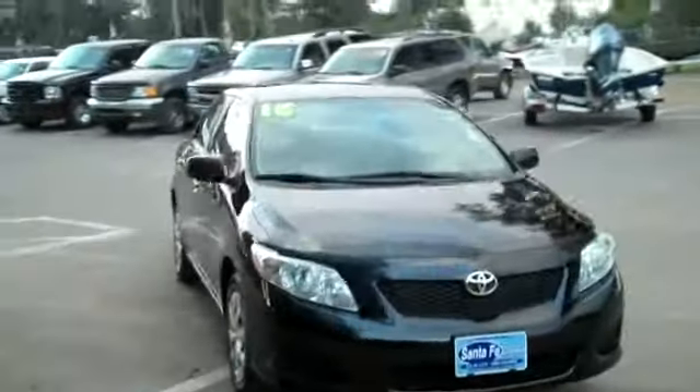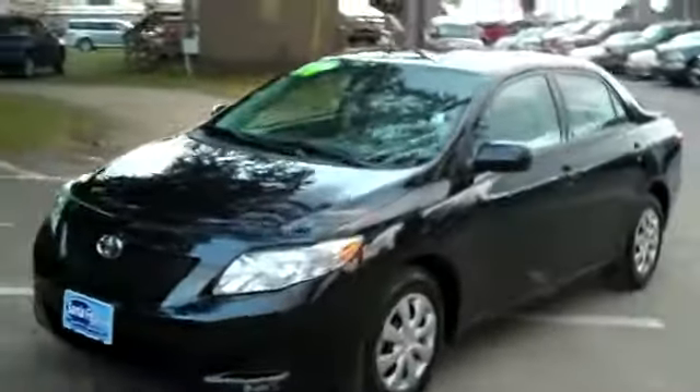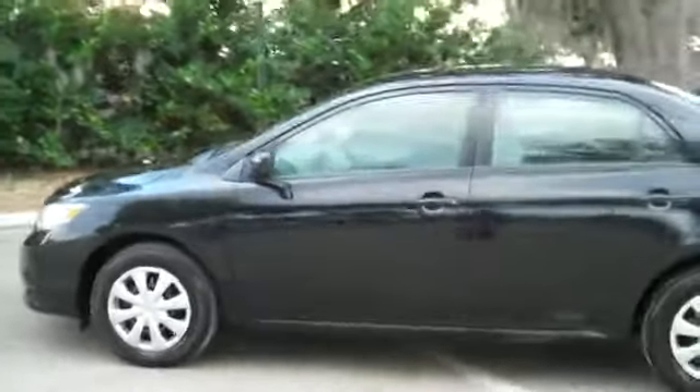Hi, it's Jen here with the 2010 Toyota Corolla. I'd also like to let you know we have a huge inventory and you can check it out online 24/7 by visiting SantafeFord.com. Plus, you can get the free Carfax and see some still shots of this car.